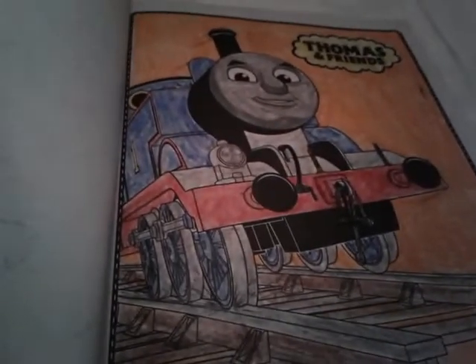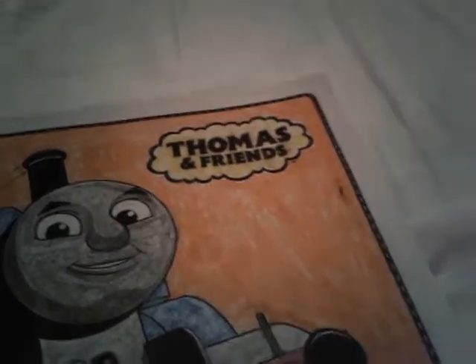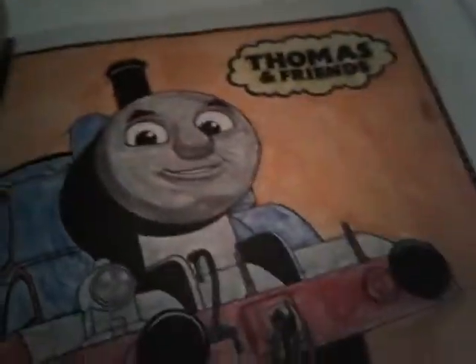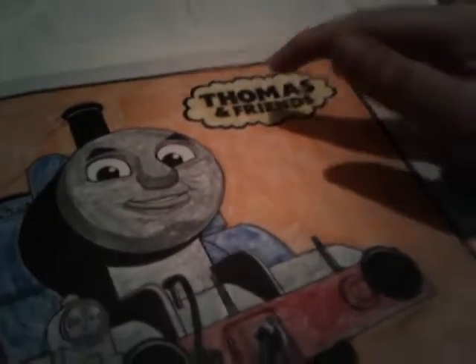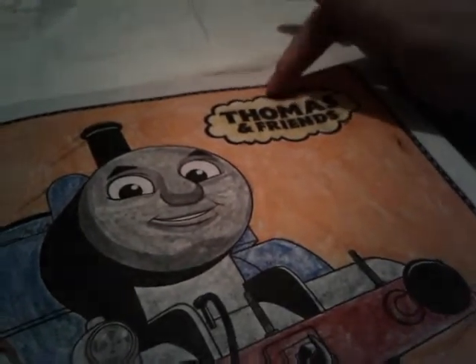Look at that. It looks like I didn't even color it. I know that the logo is just a white cloud with Thomas and Friends in red, and those parts right there are outlined with blue. The Thomas and Friends part right here was all black, so I just decided to color the cloud here yellow, so I know what color the logo is.